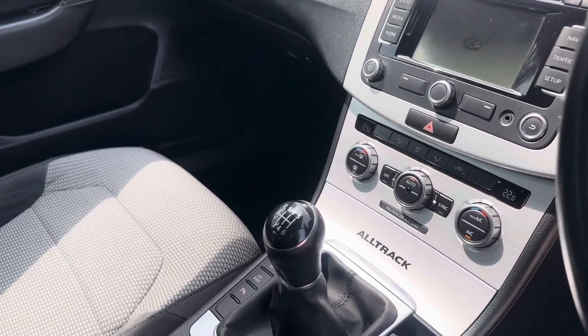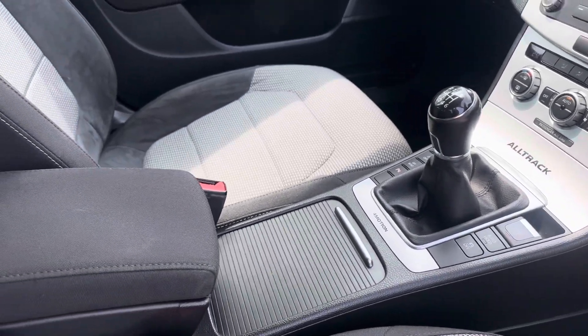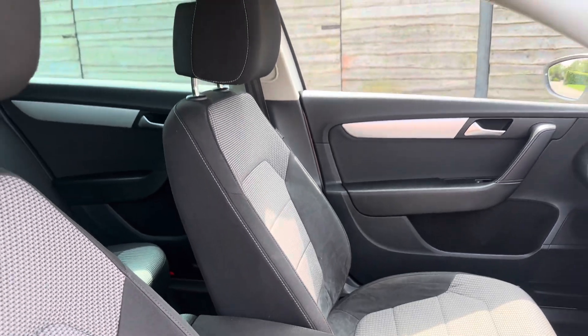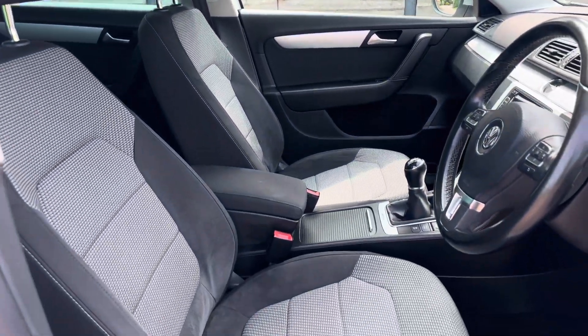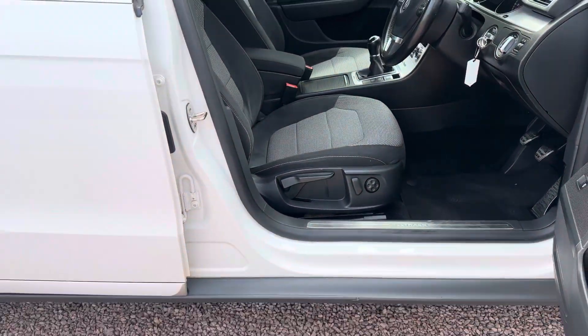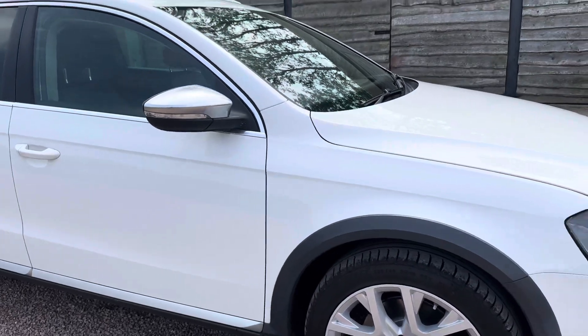Sat nav, DAB radio, Bluetooth, electric handbrake, auto hill hold, start/stop, off-road mode. Front and rear park sensors. Immaculate inside and out — lovely, lovely car this. You can see it's got tyre pressure monitoring.